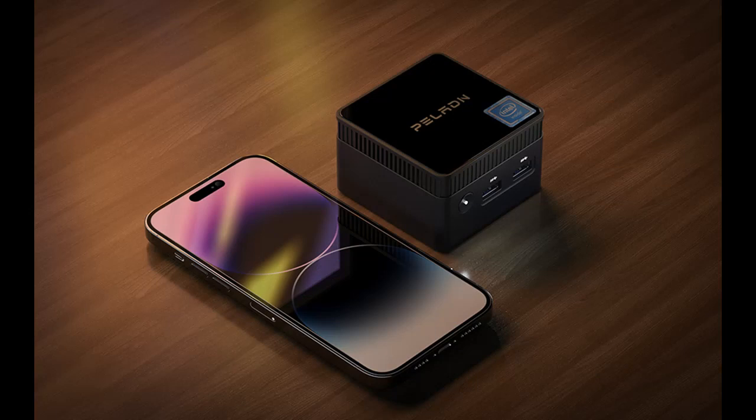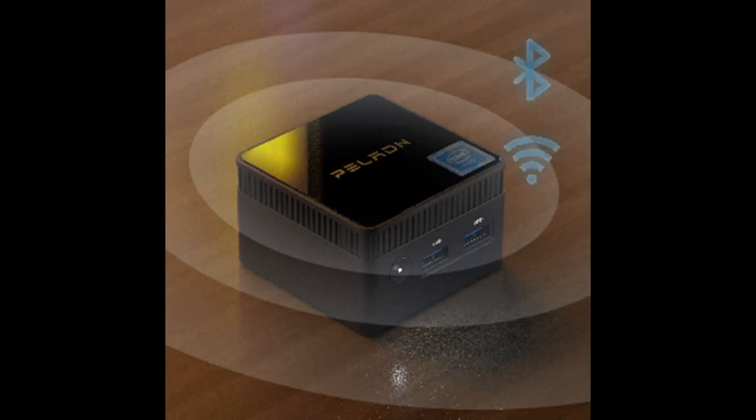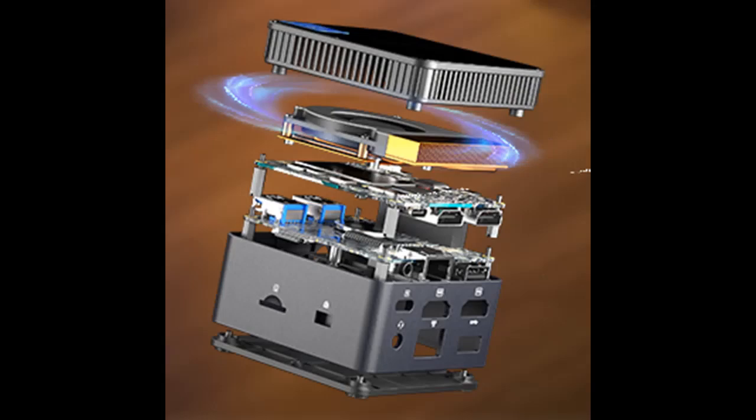Built with Intel's advanced 7nm manufacturing process, this mini PC boasts a standard TDP of just 6W, making it an ideal entry-level office computer that can also function as a NAS and soft router.